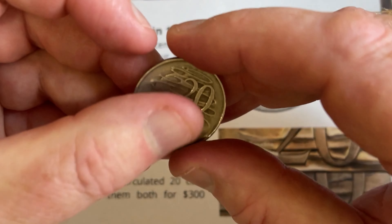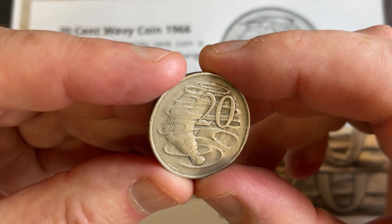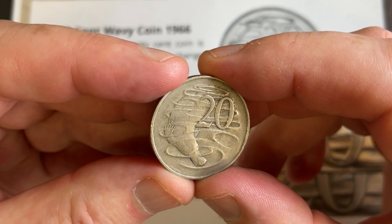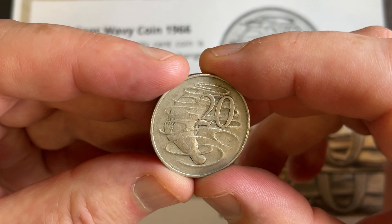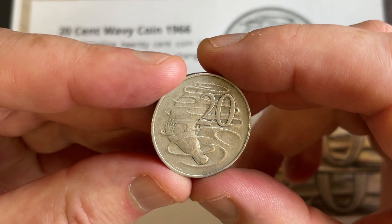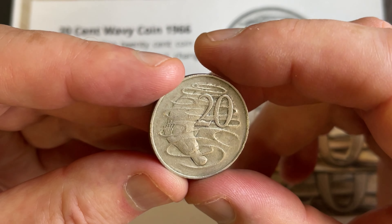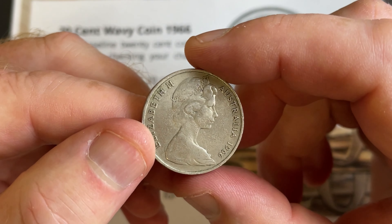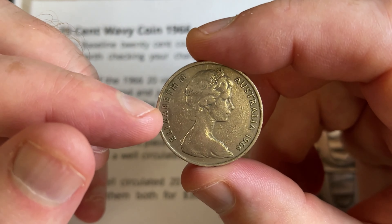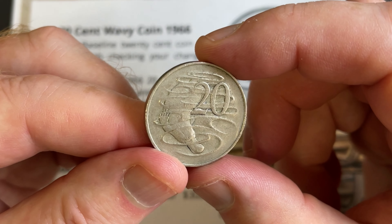I've been lucky enough to find three of these wavy baseline 20 cent coins. I found two early on in my collecting days and sold both of them for $300 each, which helped finance my collecting. I was in a little bit of shock that they sold for that price because I was fairly new to it — just surprised at how much value there is in some coins.